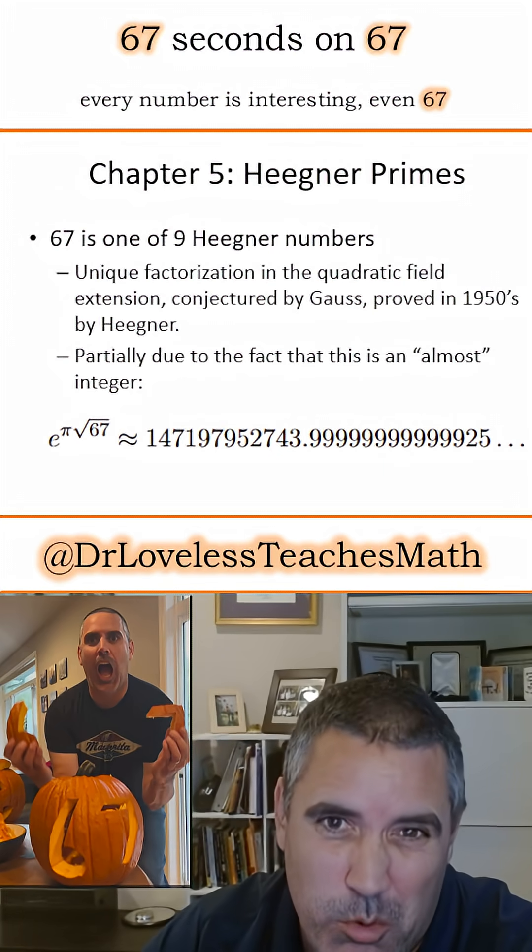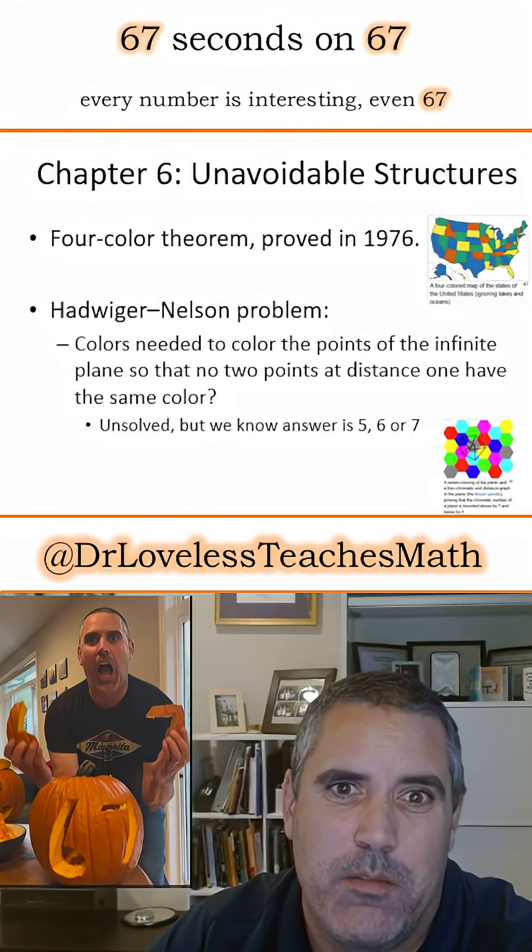67 is a Heegner number. This is actually a real bit of mathematics — look it up. It was only proved in the 1950s.